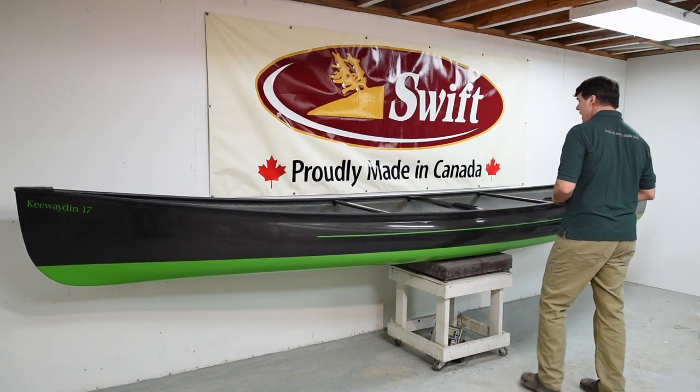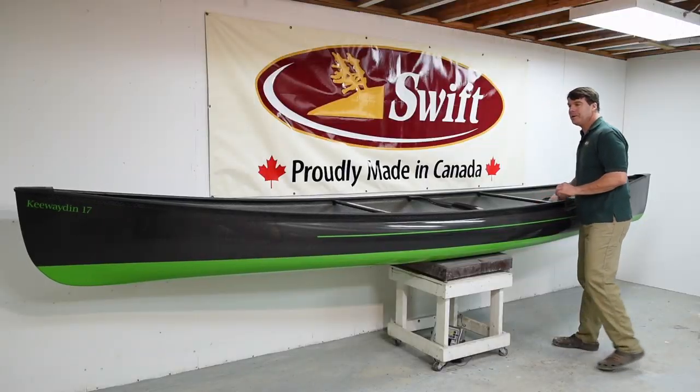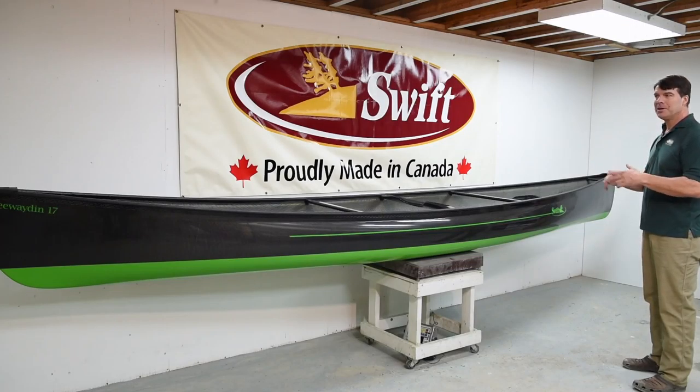This canoe also has a carbon stern foot brace that is easily adjustable. The parts are all carbon — the L-brackets in the tubing. This is the crème de la crème of Swift canoes. If you want a fast cruising canoe in a beautiful package, very lightweight and strong, a Kiwaden 17 in carbon fusion is a great choice.